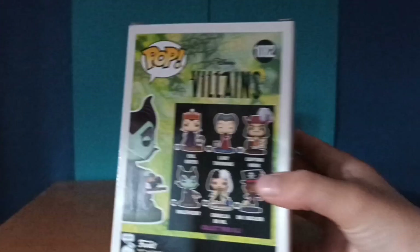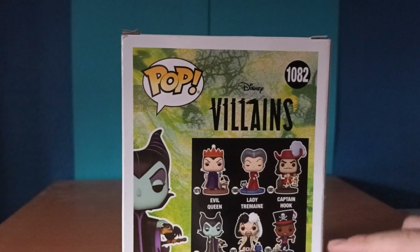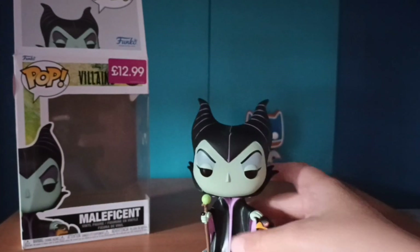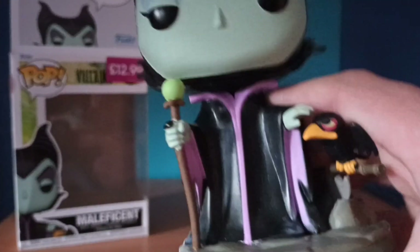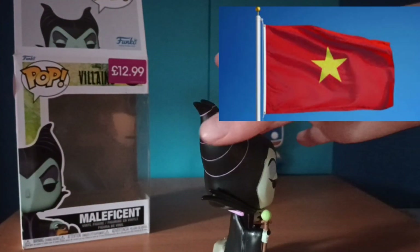Maleficent is from the Pop Villains line, and as you can see we've got the Evil Queen, Lady Tremaine, Captain Hook, Cinderella, Cruella de Vil, and Dr. Facilier. Most of them look pretty cool. I love how it's got Disney in white. It's got a nice thick base. It does look like Maleficent — she's got horns, a staff, and look at that itty bitty crow! It says made in Vietnam — shout out to Vietnam! I love this horn design.